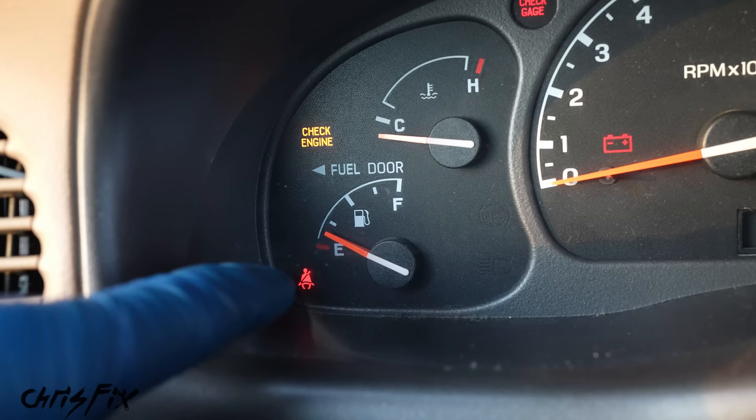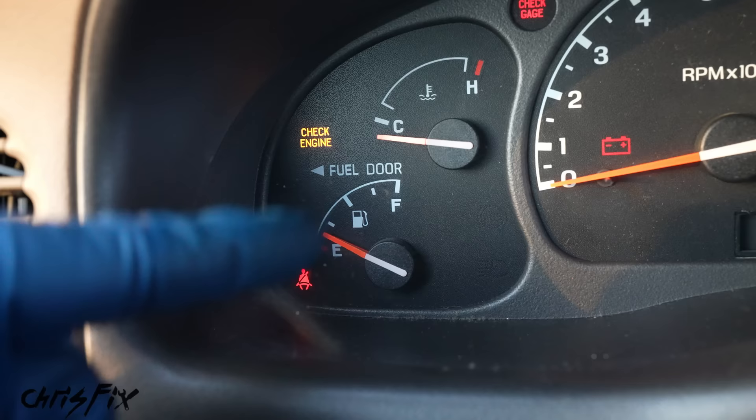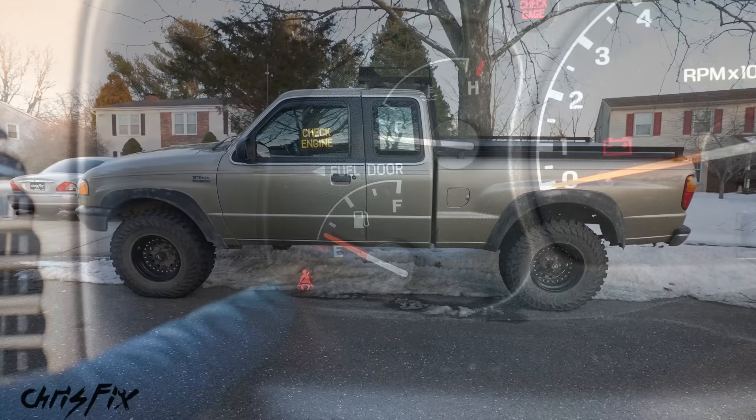If I can run my vehicle I can stay warm. If I run out of gas I could freeze, and that wouldn't be good. The last reason why it's important to fill up your fuel tank is because the fuel tank is typically in the rear of the vehicle.